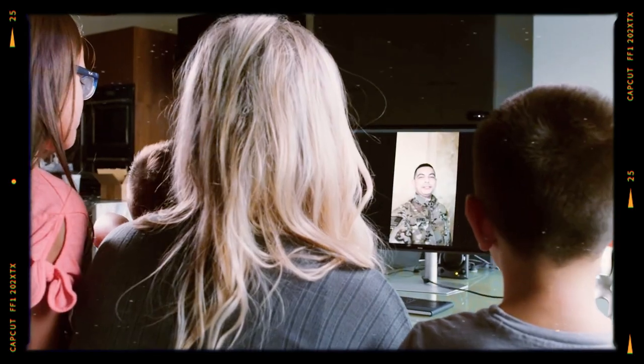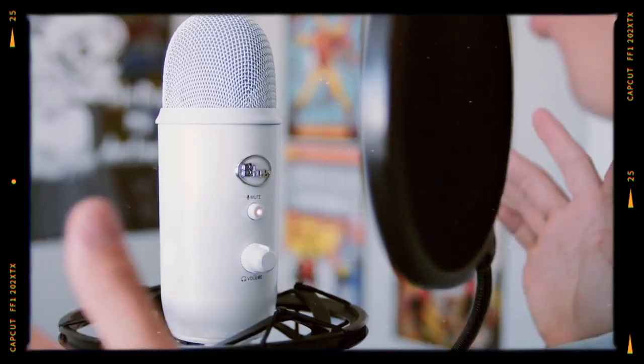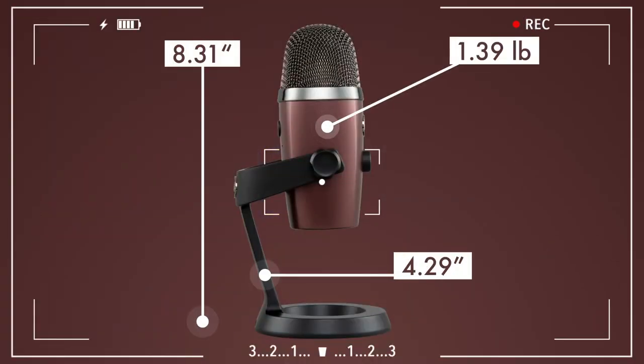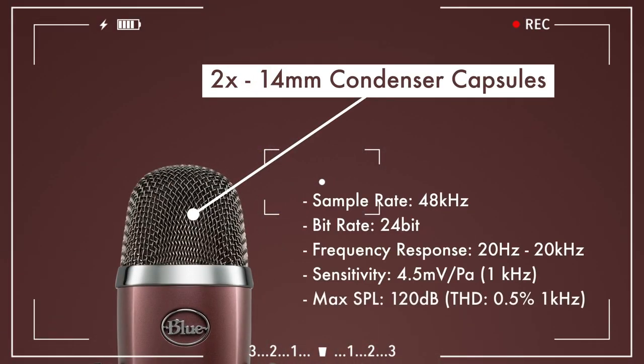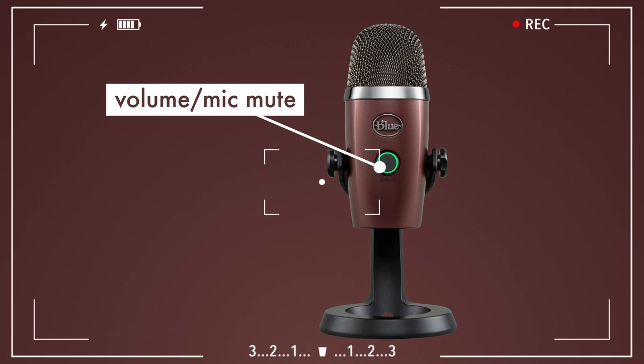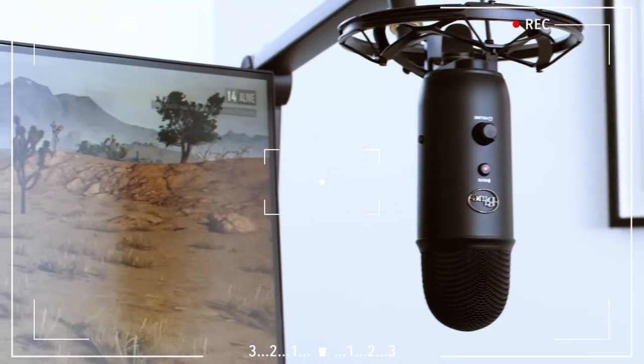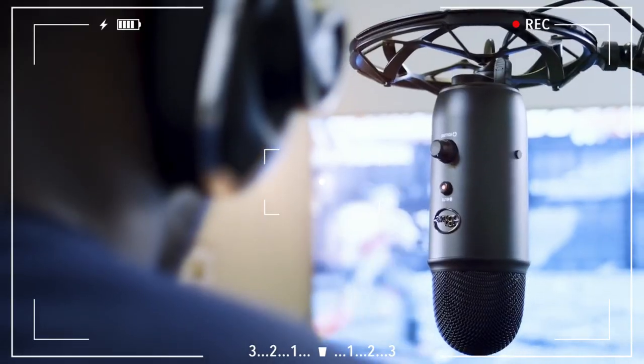Why? Because of its plug-and-play feature, allowing you to connect to your computer and start recording in no time. One of the Yeti's most cherished features is its versatile polar pattern settings: cardioid, bi-directional, omni-directional, and stereo. This microphone adapts to any situation.